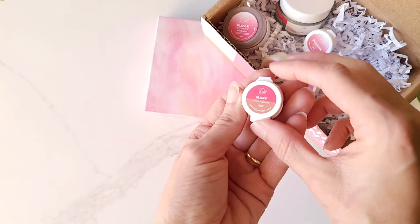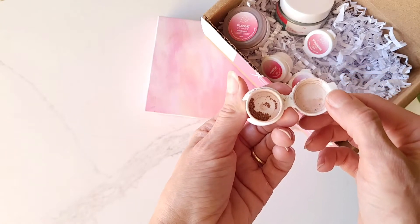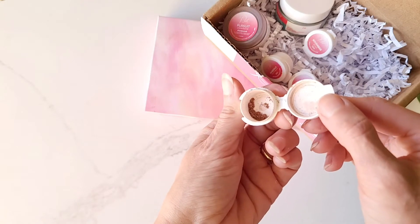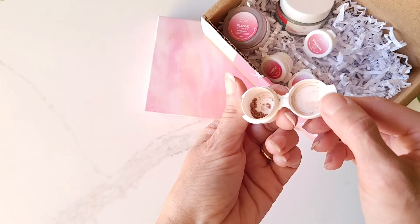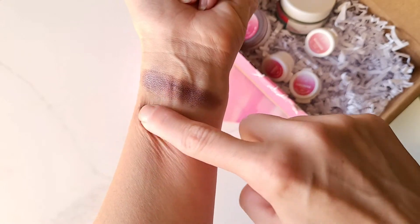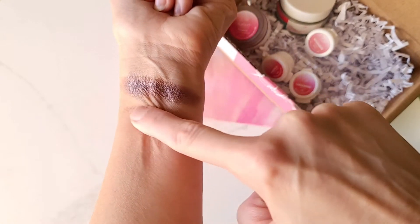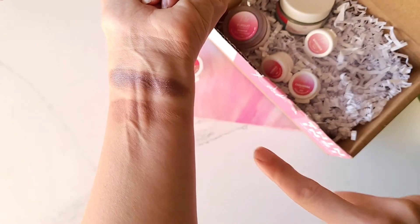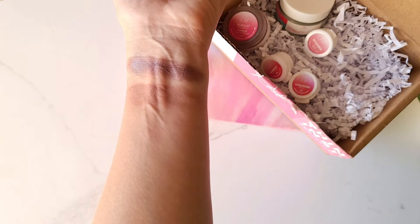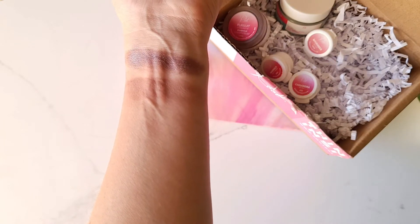For our samples this month, I picked Merry Eyeshadow. I have fallen head over heels for this neutral color — it is perfect to start any look with. It is a nice neutral brown shade that you can use as a transition color. It works well with both warm and cool tones, and it can also be just a really quick out-the-door look. Merry Eyeshadow has quickly stolen my heart and is pretty much an everyday shade for me.